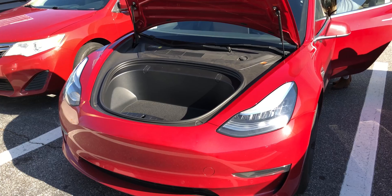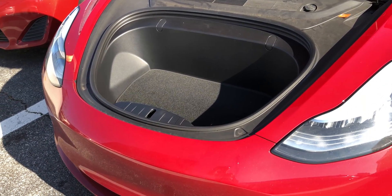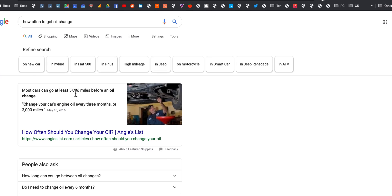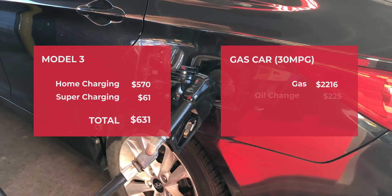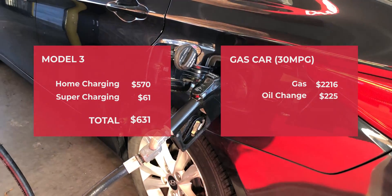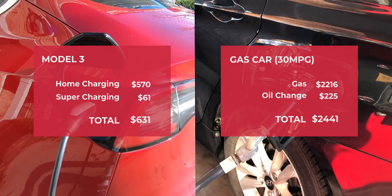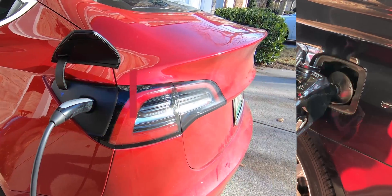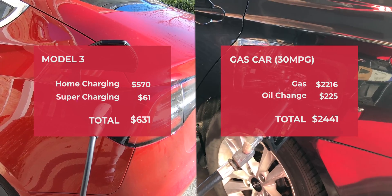Keep in mind that gas cars require regular oil changes, which doesn't apply to electric vehicles because they don't have an internal combustion engine. At around $45 per oil change every 5,000 miles, I would have had five oil changes in the past year, a cost of $225, bringing my total cost to $2,441. That means the Model 3 saved me $1,810 in the first year because charging cost is just so much cheaper than getting gas.